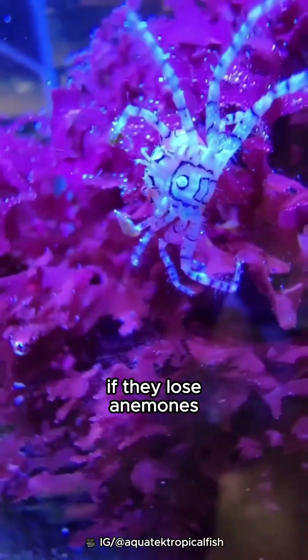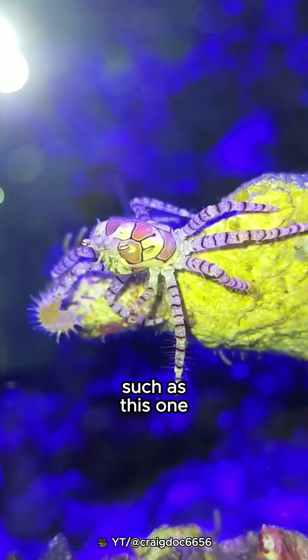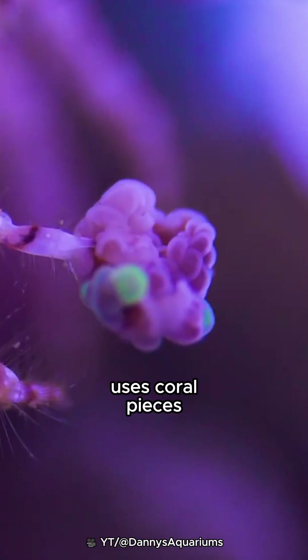If they lose anemones, boxing crabs are sometimes found using other weapons. Such as this one using bristle worms, and this one using coral pieces.